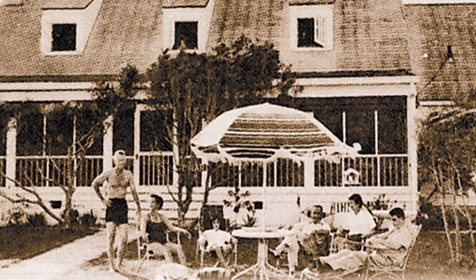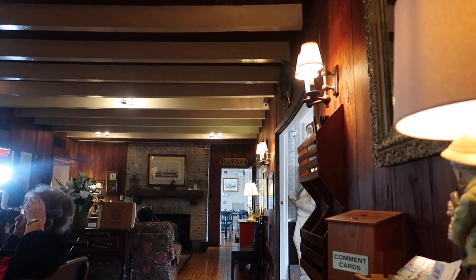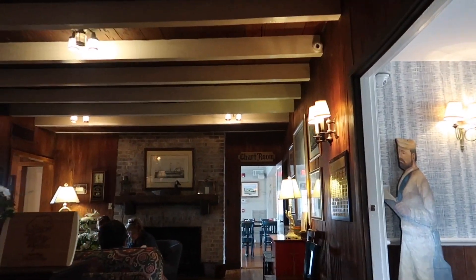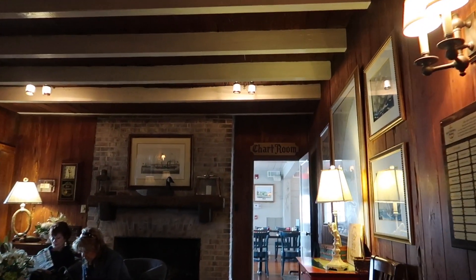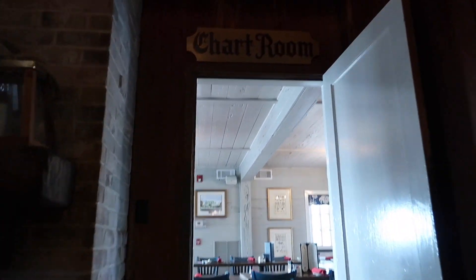In 1930, the Taylor family built this cottage as a vacation home. Henry Taylor was from High Point, North Carolina, and for about 10 years, the Taylor family vacationed at this oceanfront beach cottage.